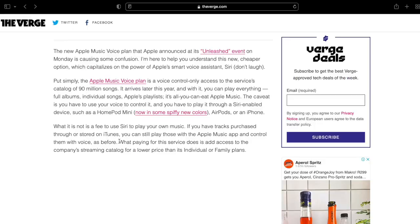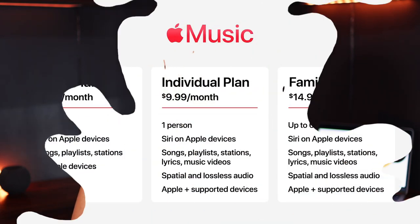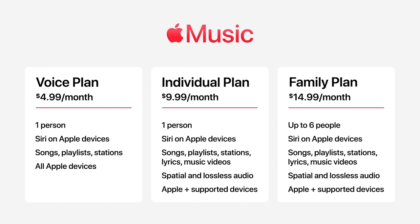The Verge said it best: what paying for this plan does is give you access to the company's entire catalog at a lower price than the individual or family plan. It is essentially just an added plan, so you now have three options: the Voice Plan at $4.99 a month, the Individual Plan at $9.99 a month, and the Family Plan at $14.99 a month.